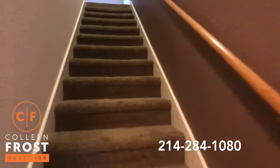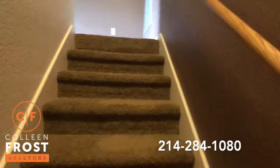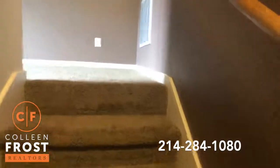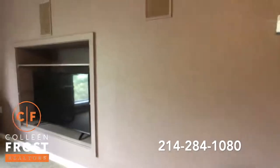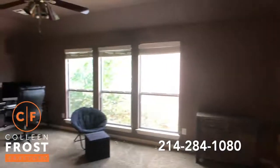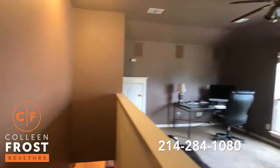Now we will head upstairs. We have a wonderful oversized game media room. You could use it as a homeschooling area or another office. Beautiful.